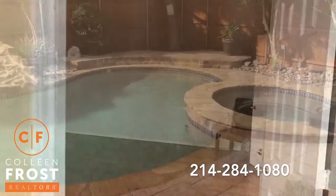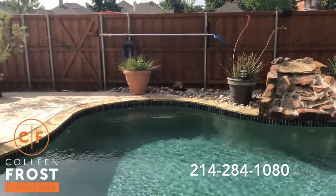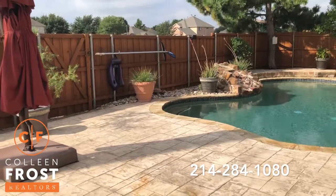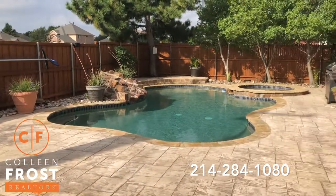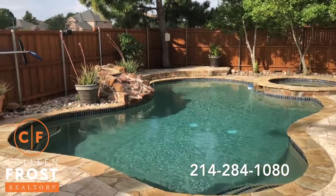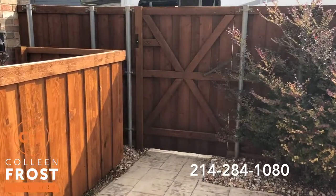Now let's head into the backyard of 228 Peachtree. Right now they're working on the Plano bike path that's right behind the property, so you'll hear a little bit of construction. But that means you have those beautiful bike paths right behind you that connect. There's nobody directly right behind your property, giving you all of this privacy in your backyard. Isn't that a great pool and all this decking area?